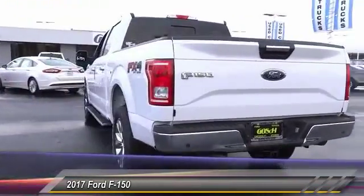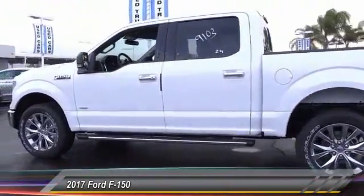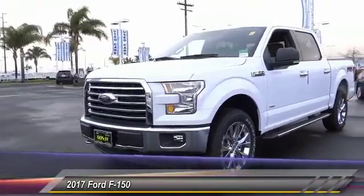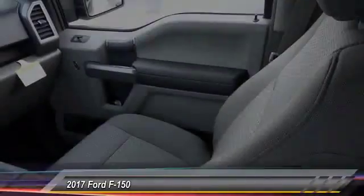Here are some of this vehicle's great options: keyless entry, traction control, automatic stability control, child safety locks, fog lamps, security system, dual front airbags, tilt steering wheel, telescopic steering wheel, and a 4-piece floor mat set.